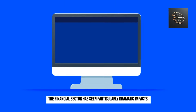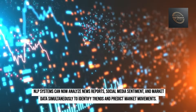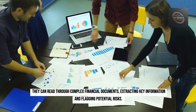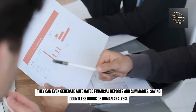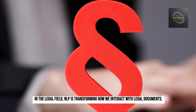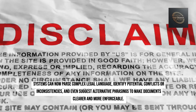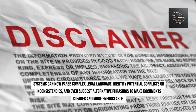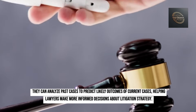The financial sector has seen particularly dramatic impacts. NLP systems can now analyze news reports, social media sentiment, and market data simultaneously to identify trends and predict market movements. They can read through complex financial documents, extract key information, flag potential risks, and even generate automated financial reports and summaries, saving countless hours of human analysis. In the legal field, systems can parse complex legal language, identify conflicts or inconsistencies, suggest alternative phrasings, and analyze past cases to predict likely outcomes, helping lawyers make more informed decisions about litigation strategy.